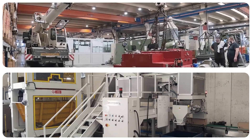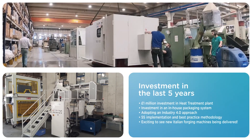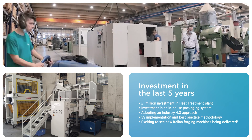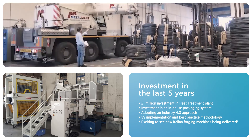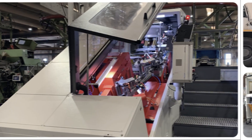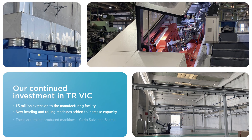Significant investment in TR Vic commenced with a new heat treatment plant as well as an in-house automatic packaging system, adopting the Industry 4.0 approach. New forging machines were added to increase capacity and capability. This investment continued with the addition of a sizeable extension to the site, enabling more larger diameter Carlo Salvi and SACMA machines to be accommodated.